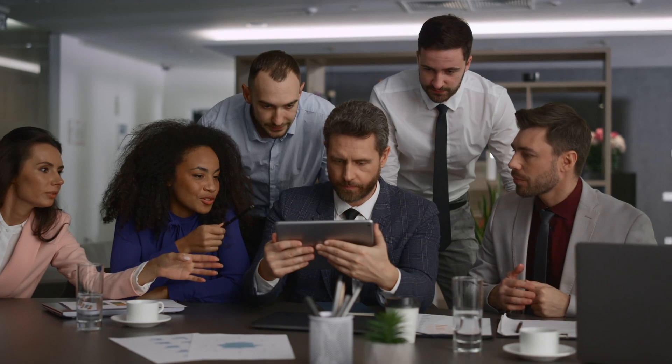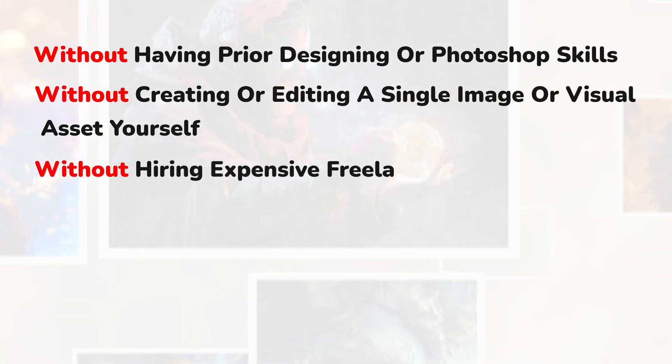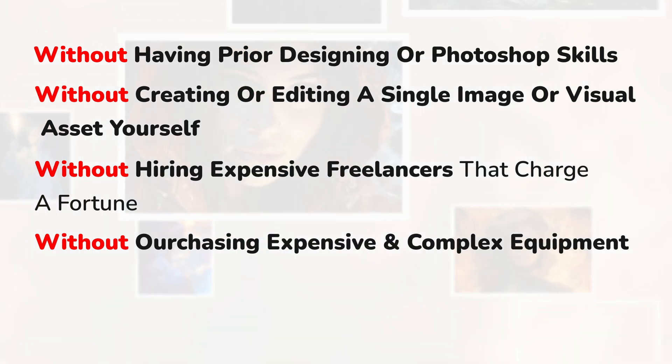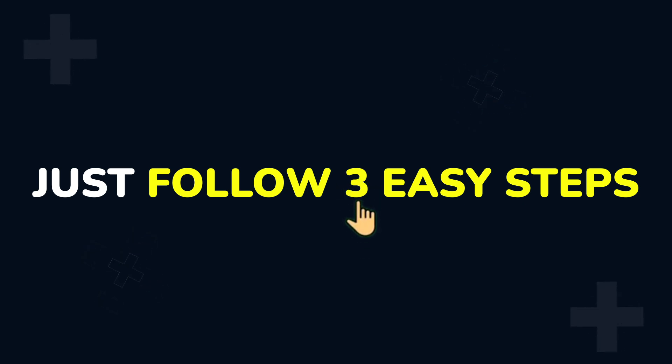If you too are willing to grab your pie from this huge opportunity, without having prior designing or Photoshop skills, without creating or editing a single image or visual asset yourself, without hiring expensive freelancers that charge a fortune, without purchasing expensive and complex equipment, and without paying huge monthly subscriptions to third parties — I've got some great news for you today. Proudly presenting AI Pixel Perfect: the world's most powerful AI tech that instantly creates studio-quality visual assets for any offer in any niche in the next 60 seconds.